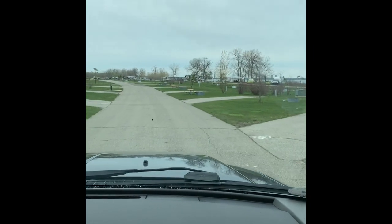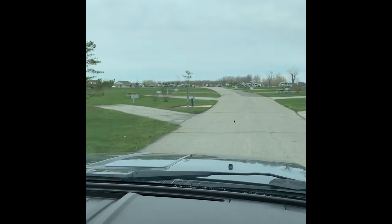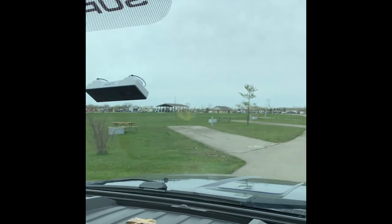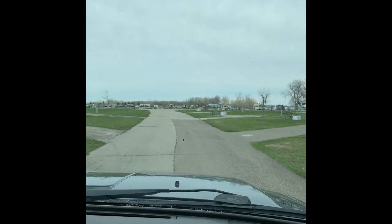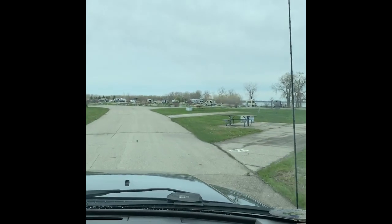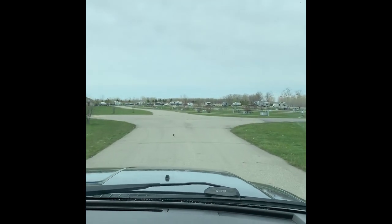So we're continuing on. On my right, sites 230, 229, 228. On my left, 248, 247. Again the sites look relatively flat — these are all electric sites. Sites 225, 224, coming to the end of the road.